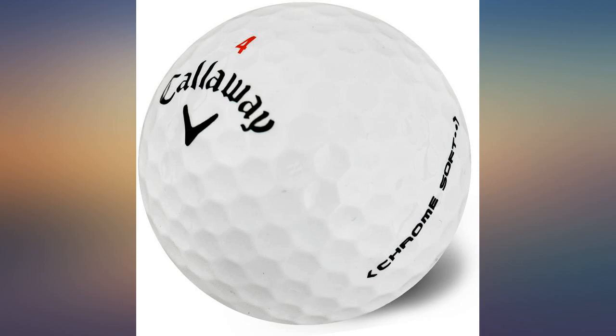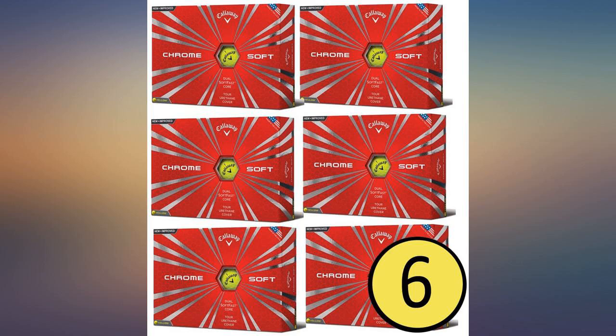The golf balls were excellent. They have a nice feel and are a whole lot less money than the Pro Vs. These balls are worth the money.